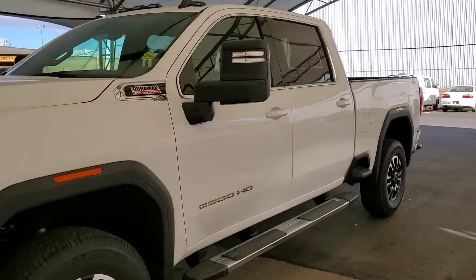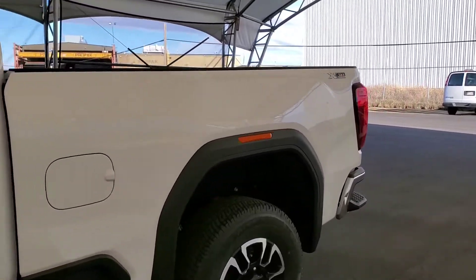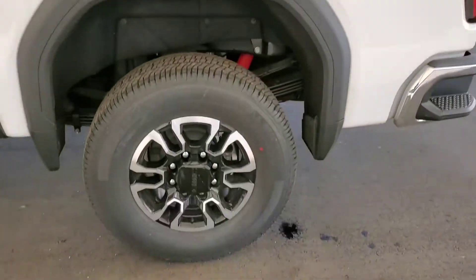Welcome to Davis Chevrolet. This is a brand new 2020 GMC Sierra 3500 HD in Summit White.